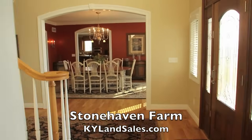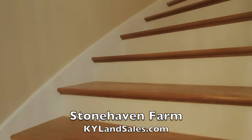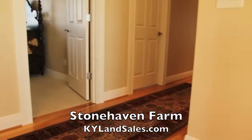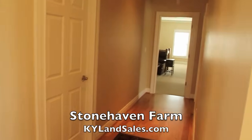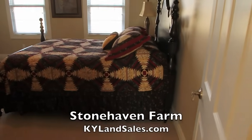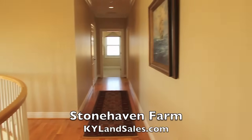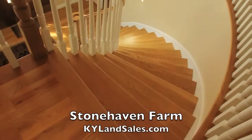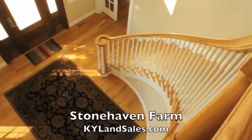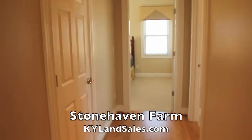That's a beautiful shot right there. Let's go upstairs. Up here you've got lots of bedrooms, lots of space — perfect for entertaining, grandkids, whatever your needs are. There's plenty of space up here. That curved staircase is absolutely a work of art. We'll go down this way first and see what we have here.